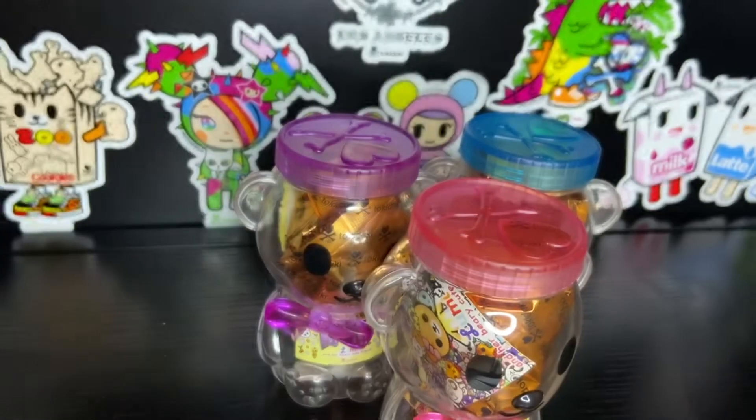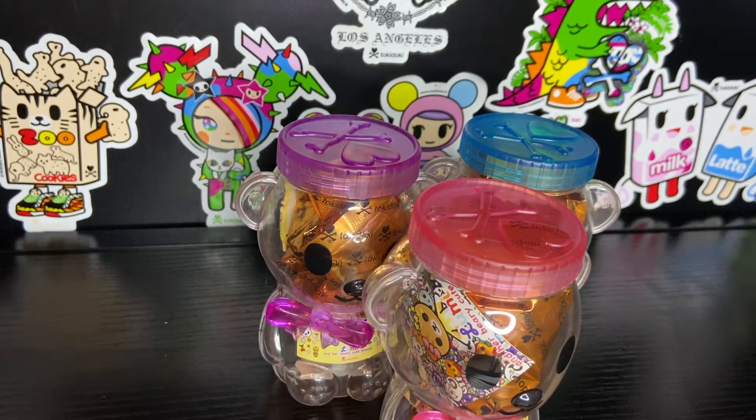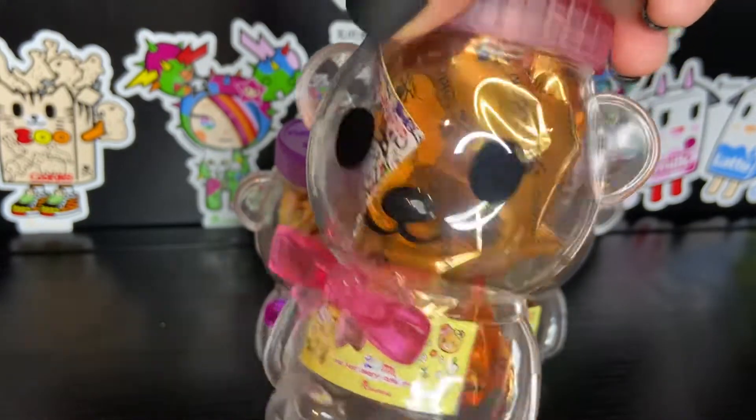Hello and welcome to my channel. This is Leilani L'Amour, and today we are going to open some of the brand new Lumi and her very cute friends blind boxes — or blind... I don't know what you would call these containers.